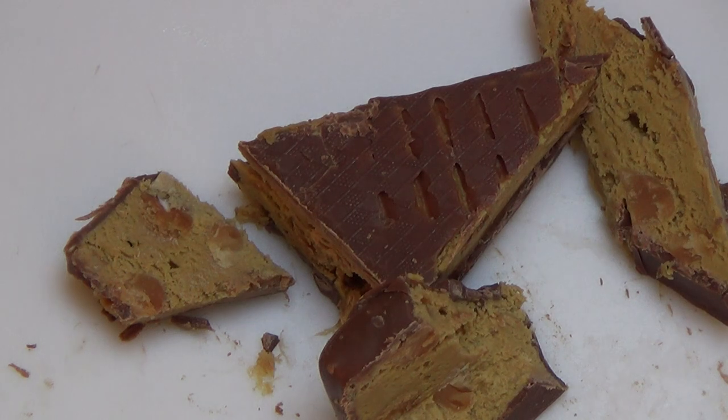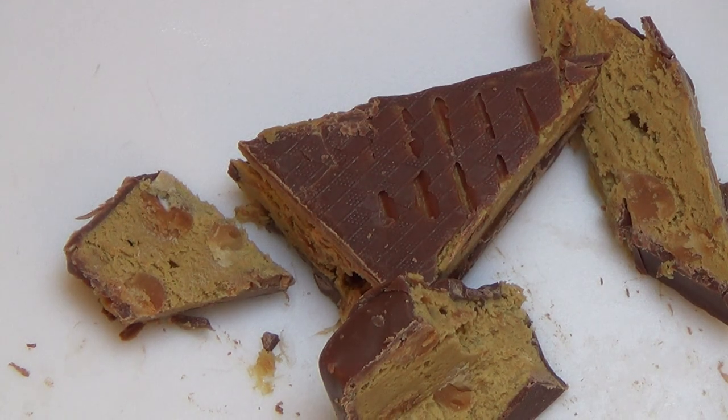Ja, ich finde es auch so. Danke fürs Zusehen.